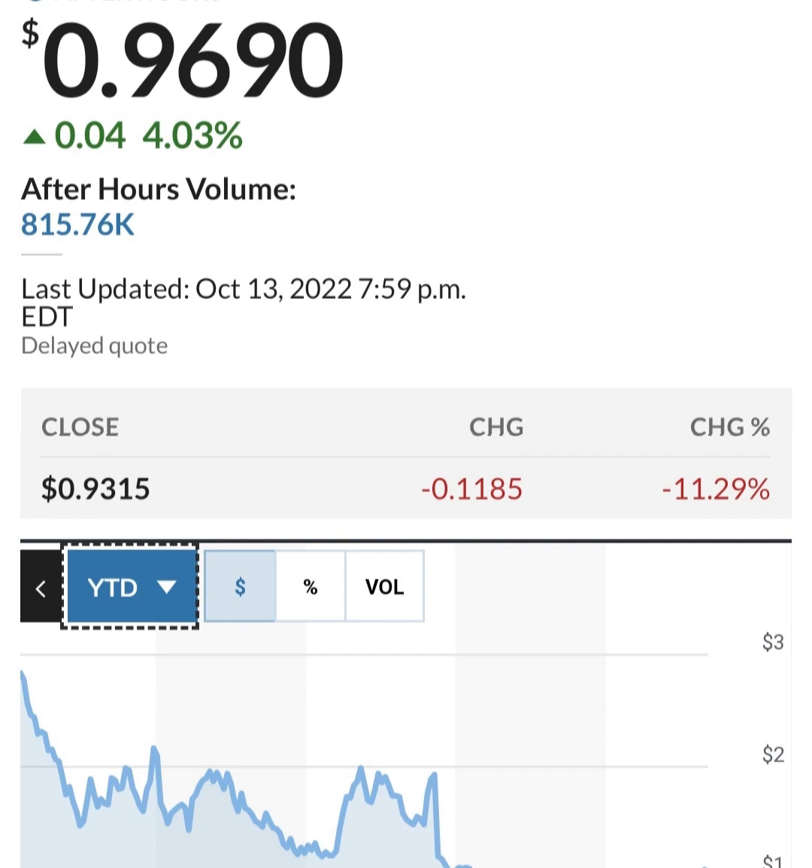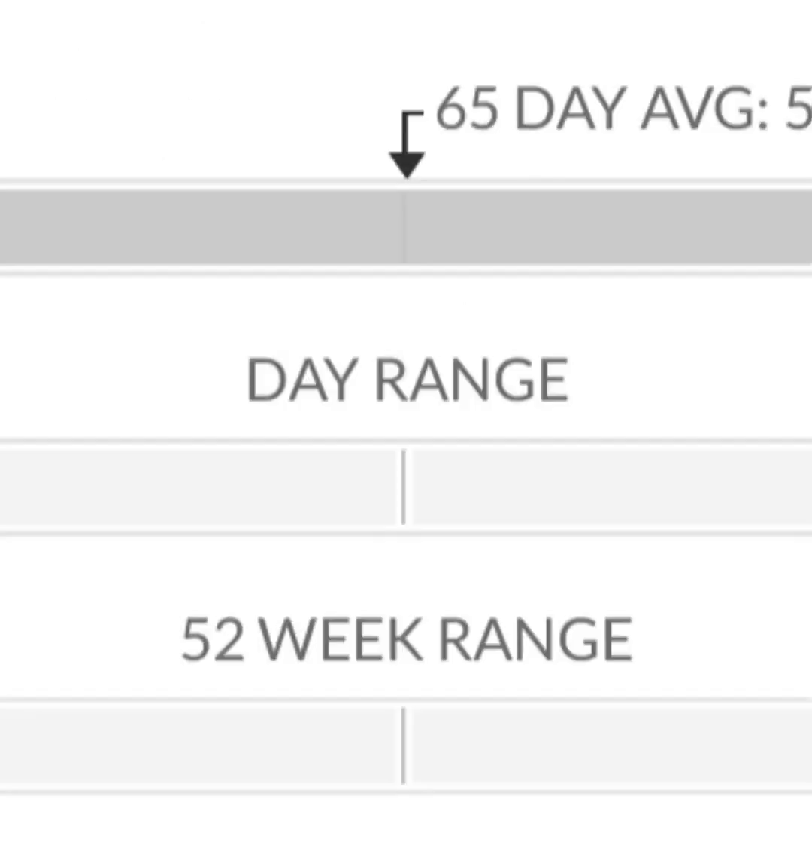Cash flow from operations is negative because they are unprofitable, and even when you add back depreciation it's still going to be painful. Looks like they bought a business — not sure what business that was, but it appears to have been in Q4 of last year. Looking at quarterly cash flow, their cash flow is still not really improving — it's pretty bad.